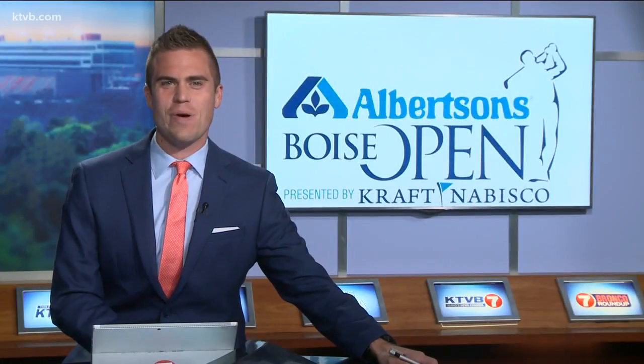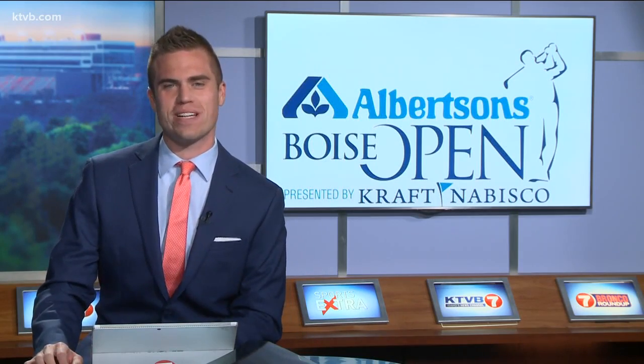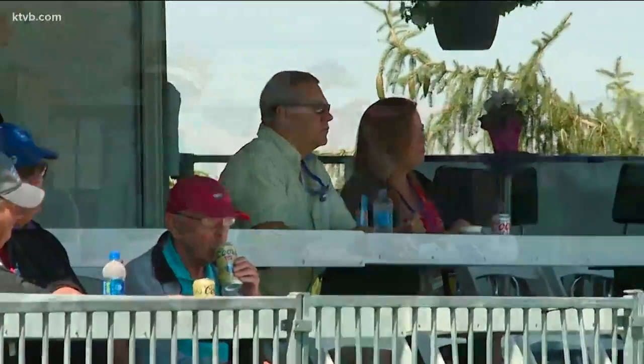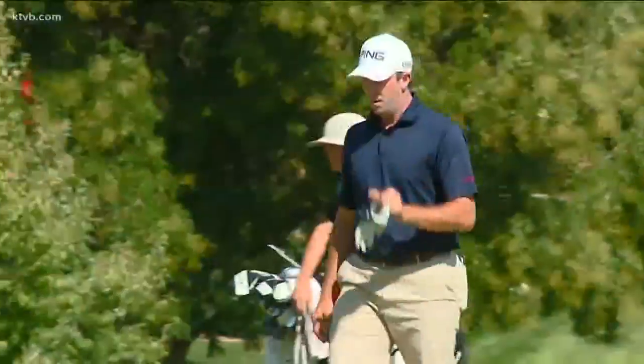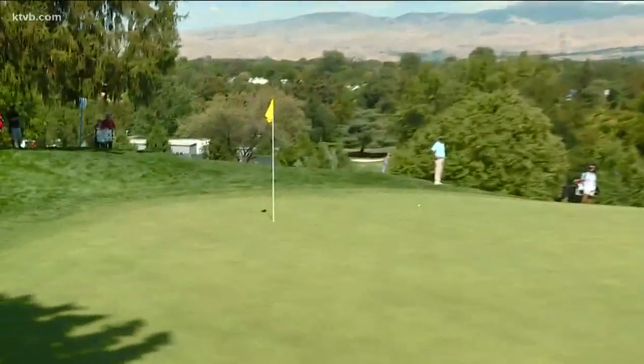The 29th annual Boise Open getting underway on this beautiful Thursday afternoon over at Hillcrest Country Club. Windy conditions out there early on for this one, a little bit of a hurdle for the golfers on the course. Michael Thompson, the 2016 winner of this event, closing out a strong first round here on hole 18.